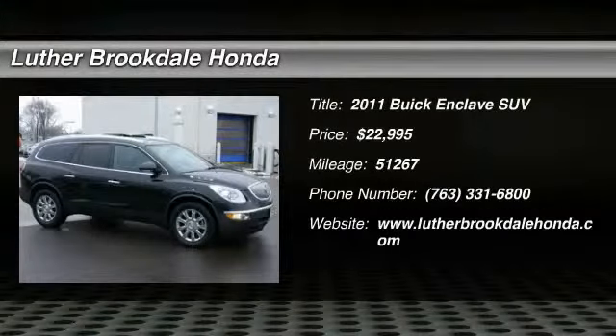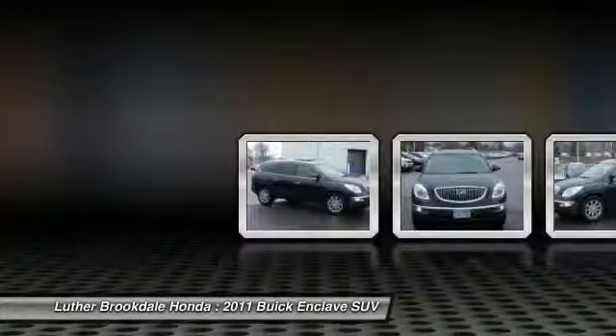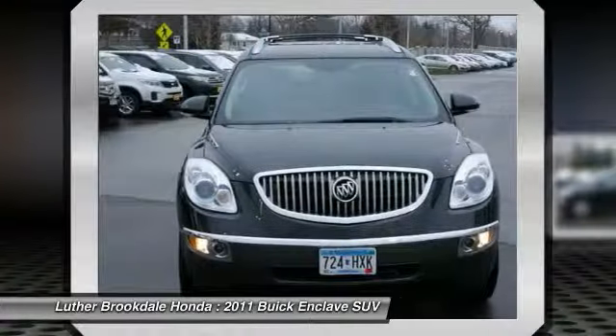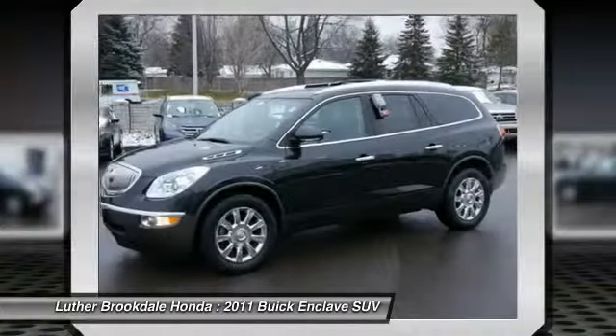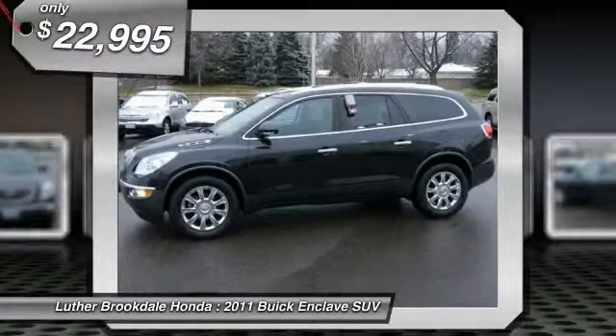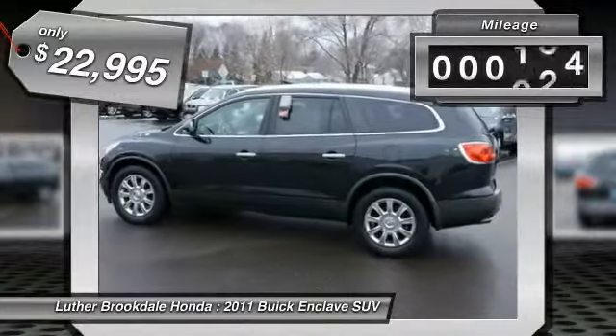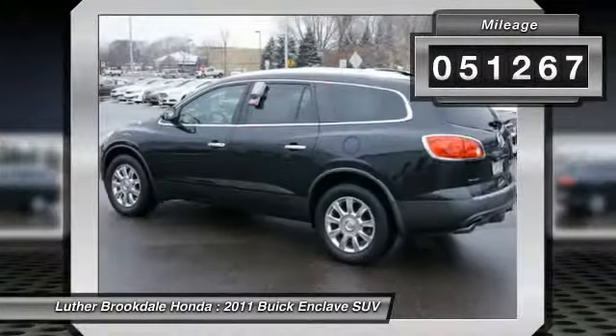The 2011 Enclave. The Enclave offers three rows of seats, standard, with seating for up to eight passengers. Not only is it roomy and stylish, but Buick really did its homework on this vehicle. They did not cut any corners and it is priced below $25,000. This vehicle has less than 55,000 miles.